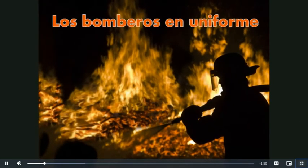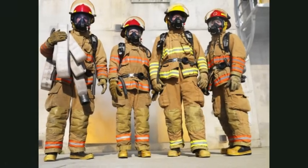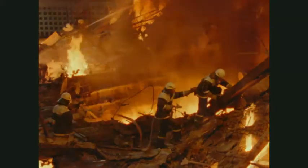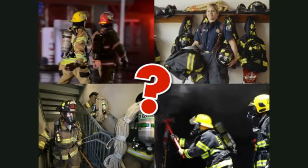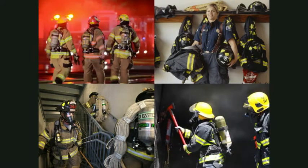Los bomberos en uniforme. ¿Alguna vez has visto a un bombero en uniforme? ¿Sabías que el uniforme de un bombero puede pesar hasta 50 libras? ¿Por qué usan todo ese equipo? Cada pieza tiene una función importante.